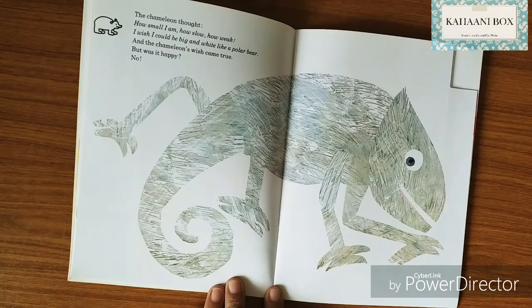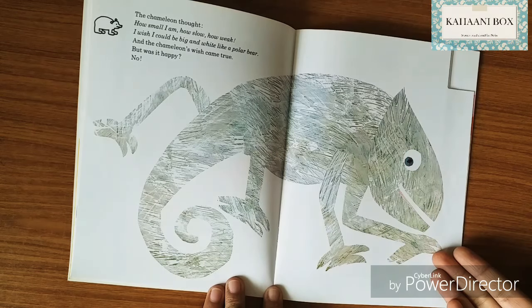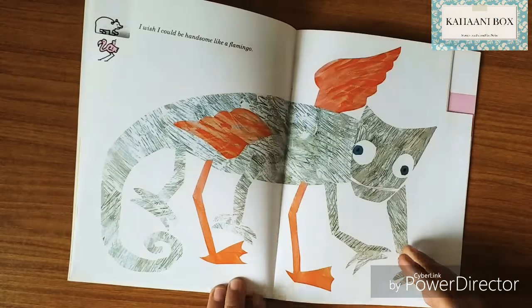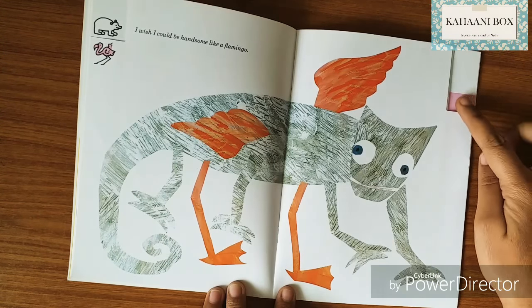I wish I could be big and white like a polar bear! Look — the polar bear. And the chameleon's wish came true. He's big and white now — but was he happy? No!